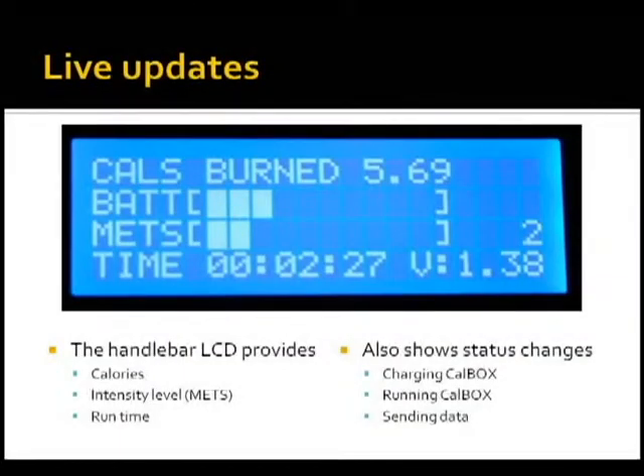Our monitoring system uses various components working together to provide session data about the user's exercise session. We have a local LCD on the bike station that gives the user calories burned per second, battery charge, and metrics — very much like a standard exercise bike you find in the gym. We are then able to take that data and transmit it to a Windows application wirelessly using XBee radios.